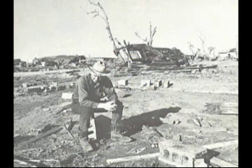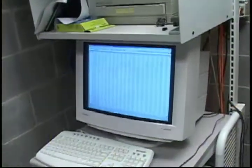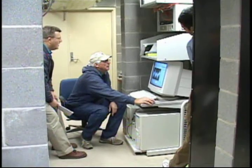The 1970 tornado scarred the landscape and the mindset of Lubbock, but it did something else. It started creative minds thinking and working together, sharing their knowledge, and 38 years later, they're still at it.